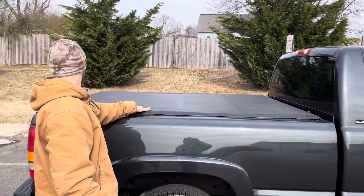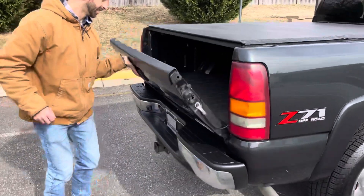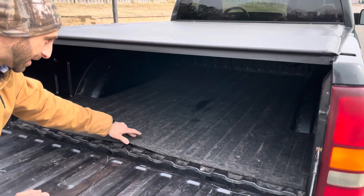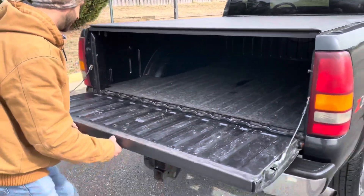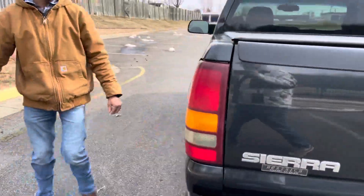There's a bed cover right here — Truxedo or something. Look at the bed: the previous owner put one of the horse mats or rubber bed liners in, so there's no damage inside here. It shuts perfectly, and the bumpers are in great shape.